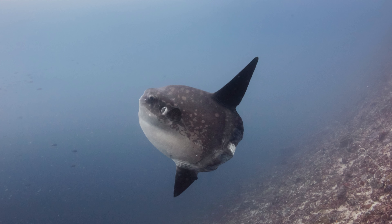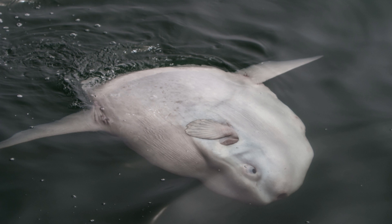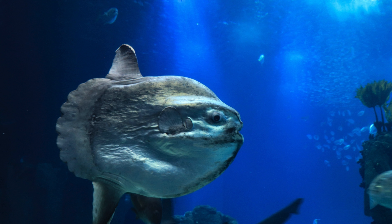One of the most remarkable behaviors of Mola Mola is its habit of basking near the surface of the water, where it floats on its side, often allowing seabirds to perch on its body and clean it of parasites.